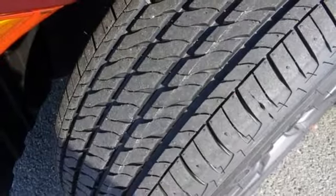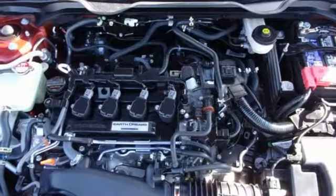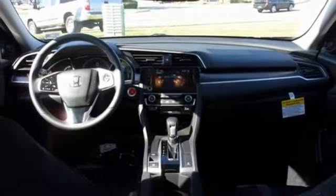Continuously variable automatic transmission, power sliding and tilting sunroof, gas pressurized shocks, and an intercooled turbo inline four-cylinder engine.